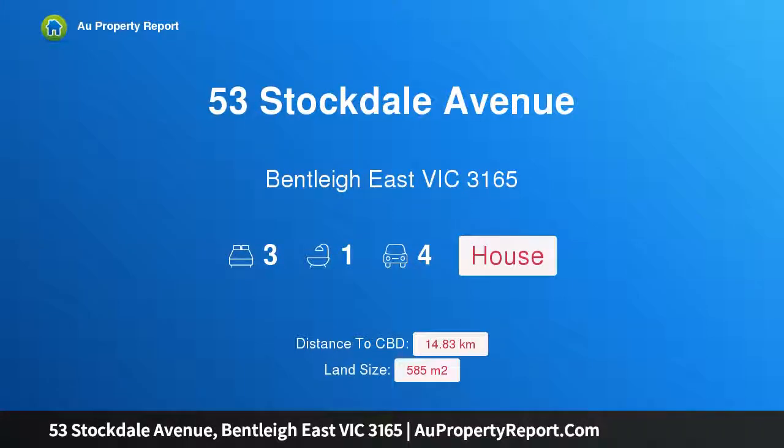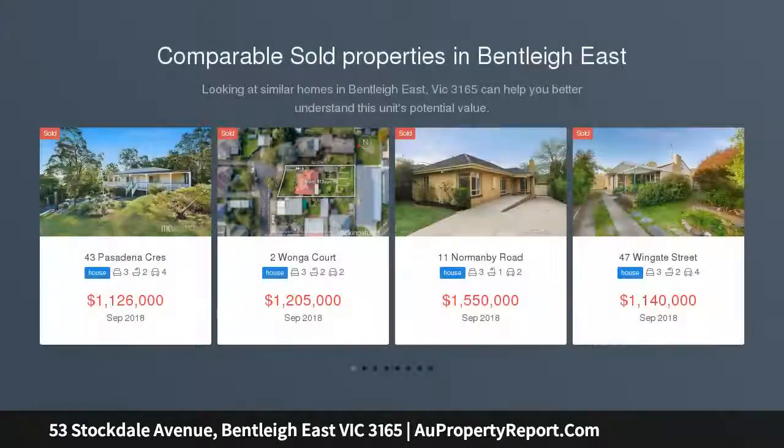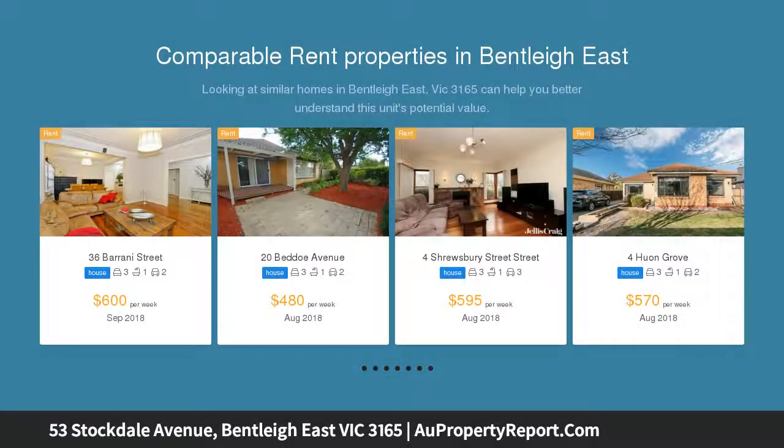Hi, I am glad to introduce property 53 Stockdale Avenue, Bentley East, Victoria 3165 — warm, love, and space in northern sun. A picture of pride from another era, this quality built three-bedroom cream brick classic was made for families and ready for more, enjoying a terracotta tiled roof, high ceilings, and original Tasmanian oak floorboards.